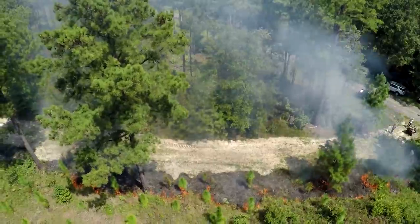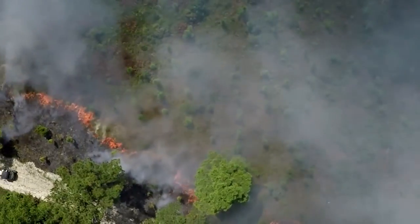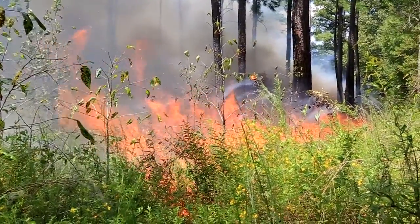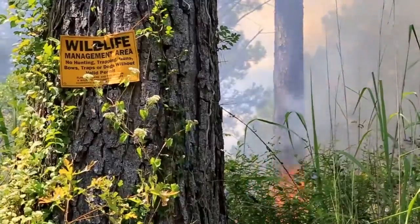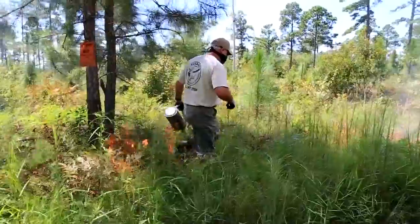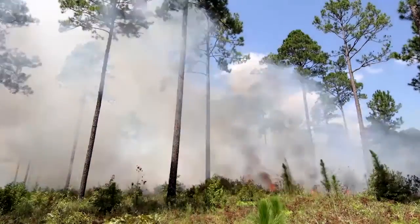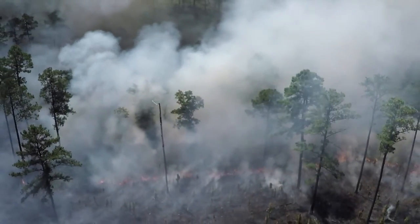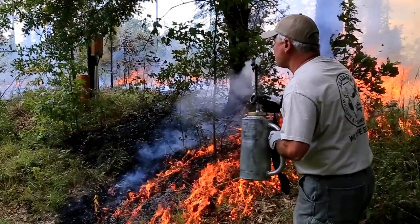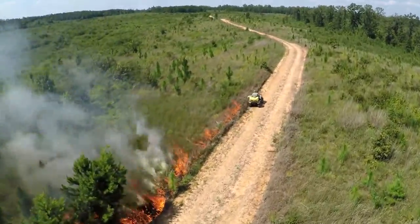Since the year 2000, the Wildlife and Freshwater Fisheries Division has restored almost 6,000 acres to longleaf habitat. Certified prescribed burn managers implement the burn plans to accomplish the desired goals. During the growing season, thousands of acres are burned as needed within its longleaf restoration areas.